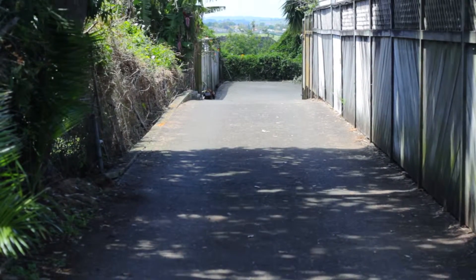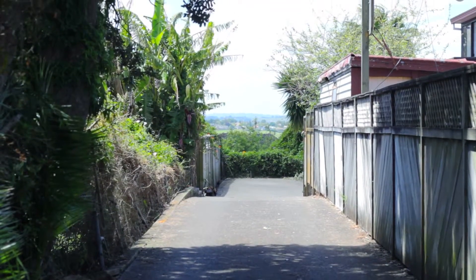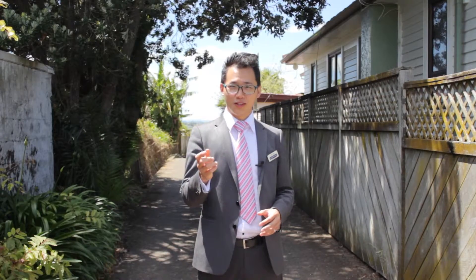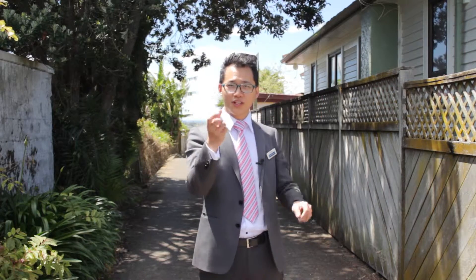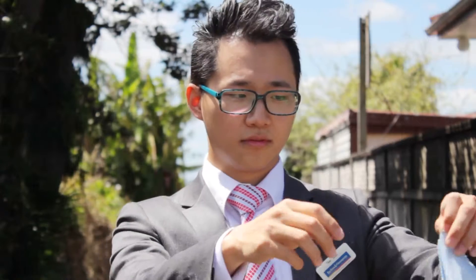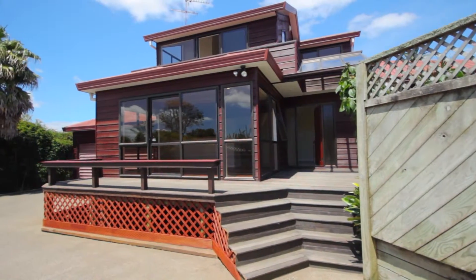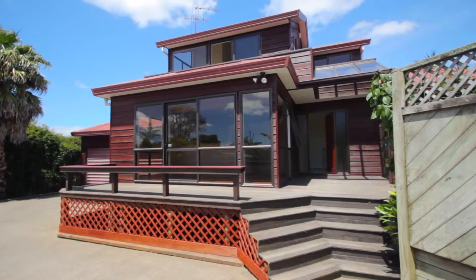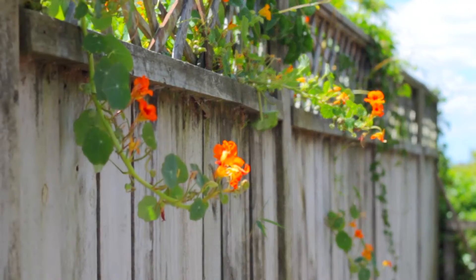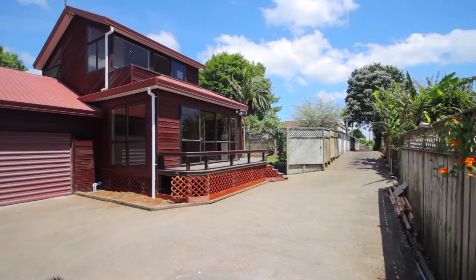When you look at the driveway, you wouldn't expect such a beautiful home at the end of this section. So without further ado, let's unveil this hidden gem. It sits at the rear of the section and yet is very sunny and fully fenced, which provides you all the privacy you want on a relaxing day.